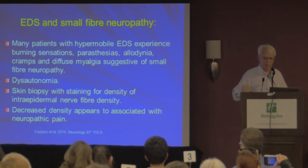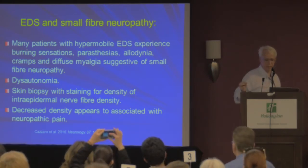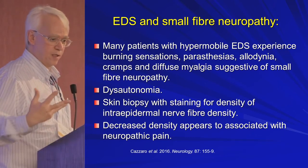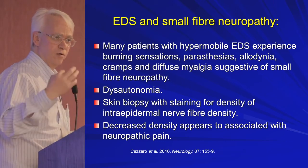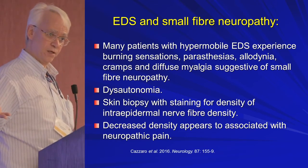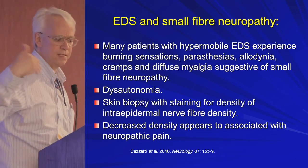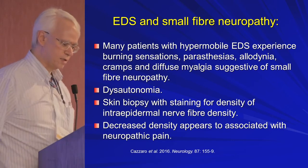Something relatively new in skin assessment is small fiber neuropathy diagnosis. Many patients with hypermobile EDS experience burning sensations, paresthesias, allodynia, cramps, and diffuse myalgias suggestive of small fiber neuropathy, as well as the dysautonomia we hear about. What they're starting to do now — depending on the experience of the pathologist at your site — is taking a skin biopsy and looking at whether there is damage to the nerves. When nerves get damaged they die off, so you look at the density of small nerves in the skin versus the normal population. This has been done in erythromelalgia for several years and is just beginning to be done in Ehlers-Danlos.